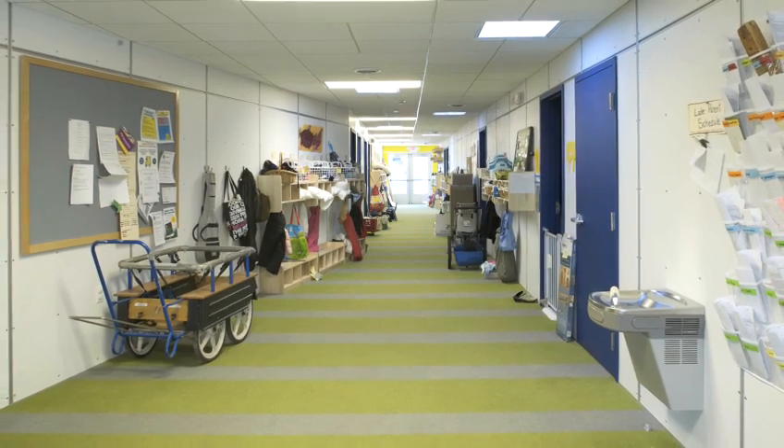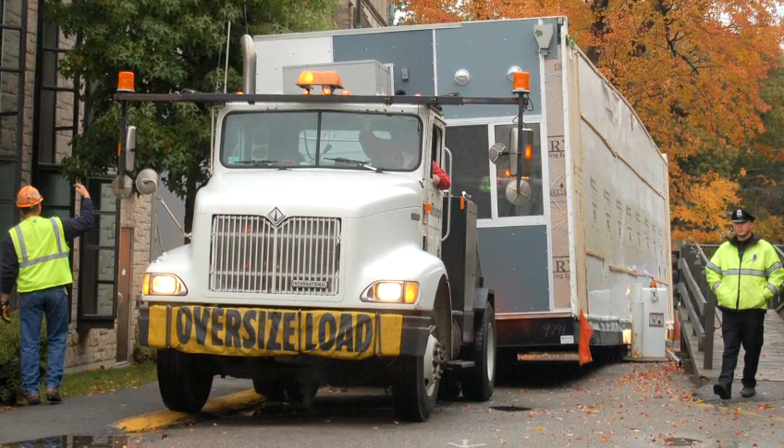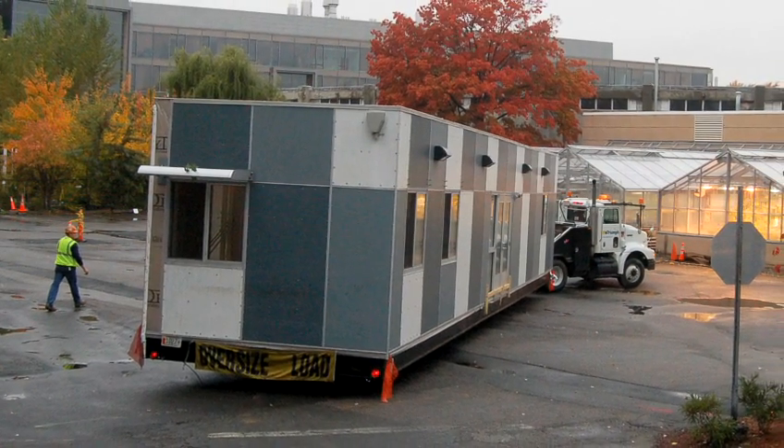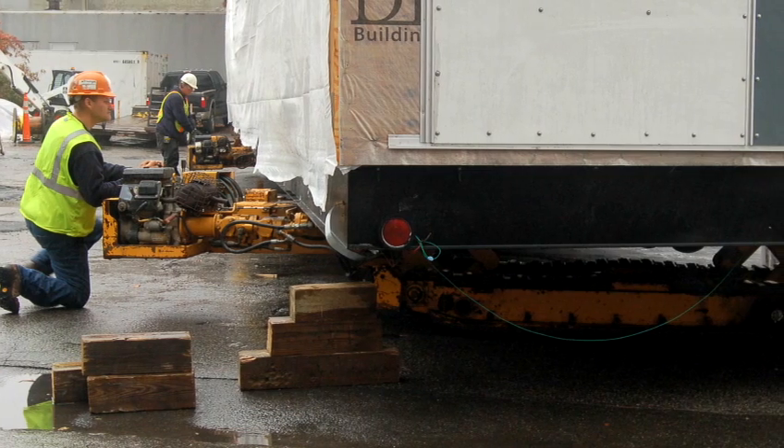It was always thought of as a very permanent building. And I think that's a concept that maybe doesn't often get understood by people. They might think of a modular building as a temporary building. I think it's better to think of it as a permanent building that's relocatable.